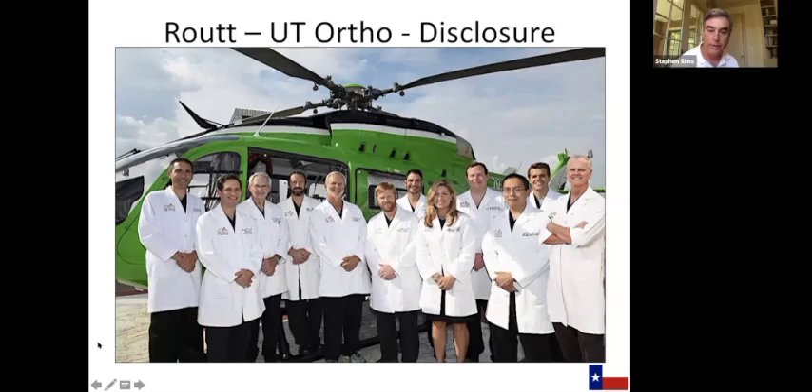Our next speaker is Dr. Chip Routt. Dr. Routt has been a good part of his career at Harborview Hospital in Seattle and has been for the last several years in UT Houston at Memorial Hermann Hospital. Chip has an incredibly large experience and insight into the treatment of pelvic ring injuries and acetabular fractures, probably one of the largest experiences in the world. He will speak to us on the indications and techniques for percutaneous fixation around the pelvis.